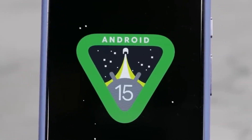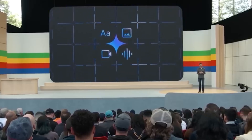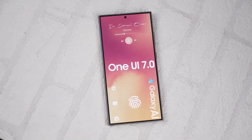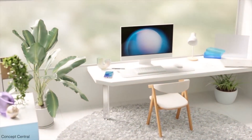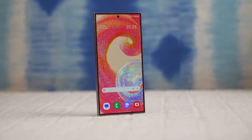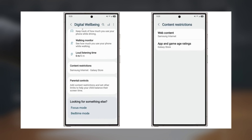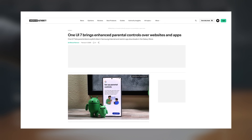Today we got some new One UI 7.0 features, and there's one update in particular that parents will want to know about. Based on Android 15, One UI 7.0 is packed with new additions, but one of the standout features is the expanded parental controls. Michel Rahman, a well-known leaker, pointed out this feature in a recent report on Android Authority.